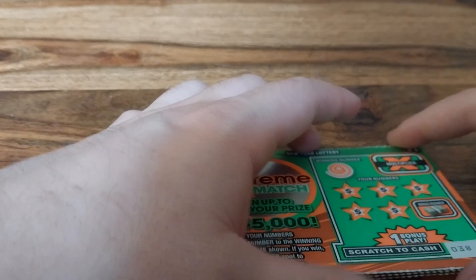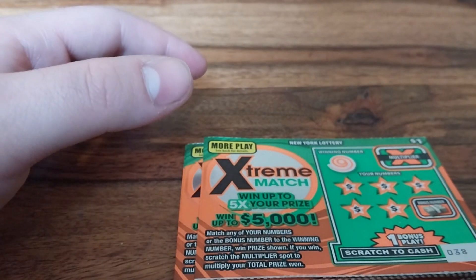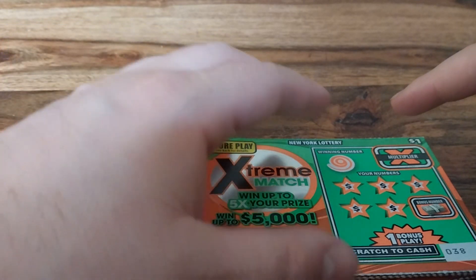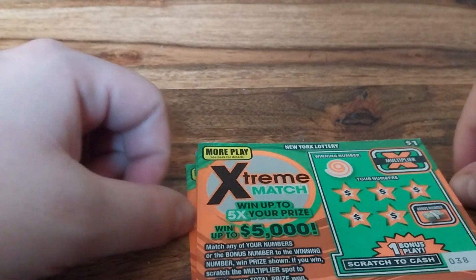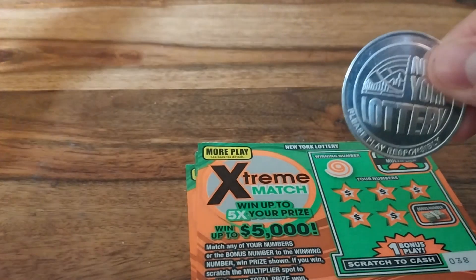So here's how this works. Match any numbers to any winning numbers to win the prize shown. If you win, you can multiply it by one, two, or five times. So here we go.